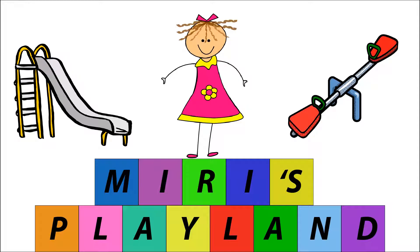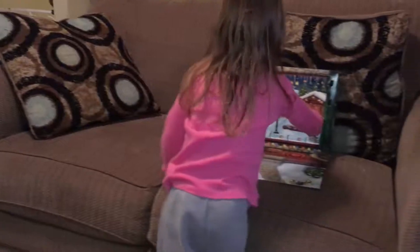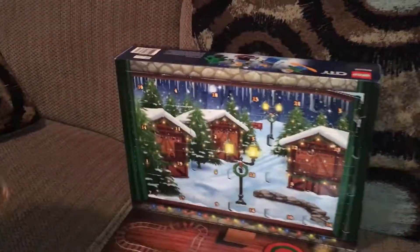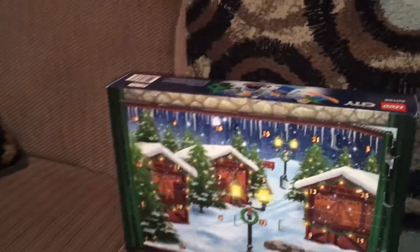We're going to Mary's Playland. What are we going to do? We're going to open that. That one? Yeah. Let's see. That's 23 — that's a little bit further away than what we're going to do.